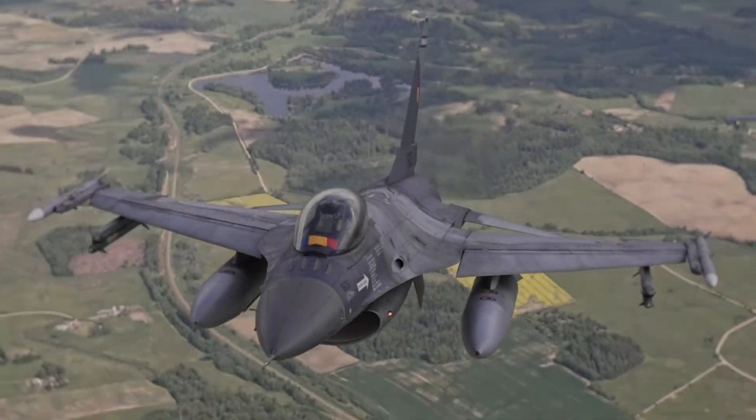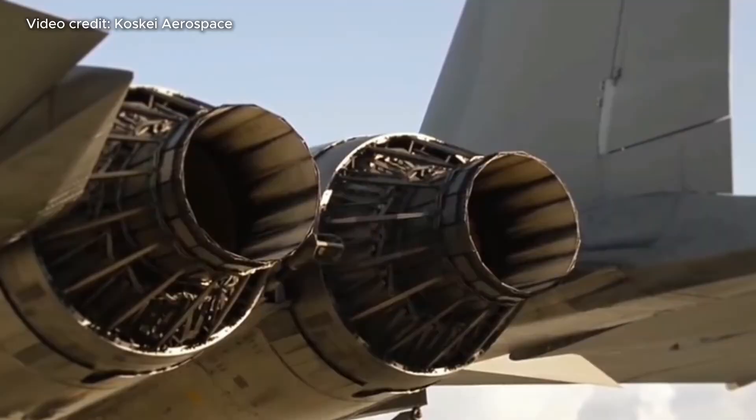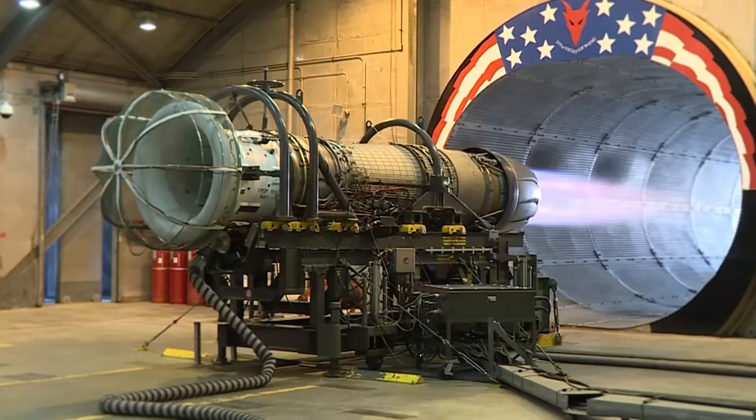If you are any sort of aviation enthusiast or have watched a few videos of fighter jets, you would have likely noticed that some airplanes have round engine nozzles, while others have square ones. And while the choice may seem random at times, the decision is actually a crucial one. So what's the difference?